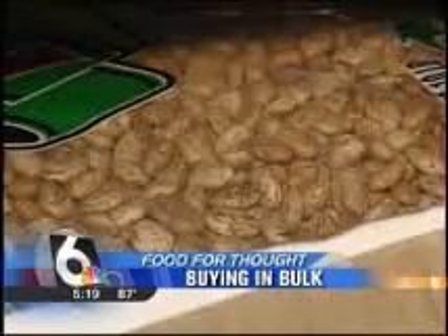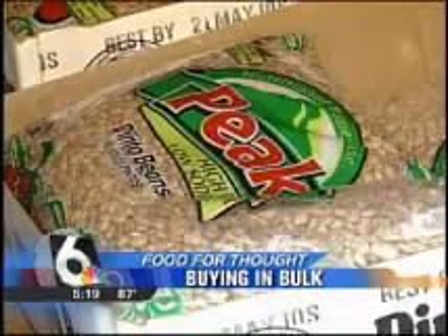And with rice, think beyond just a side item with steamed rice — also consider rice pudding and rice as a salad.